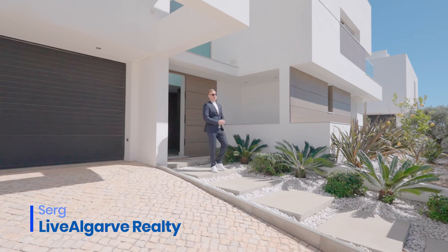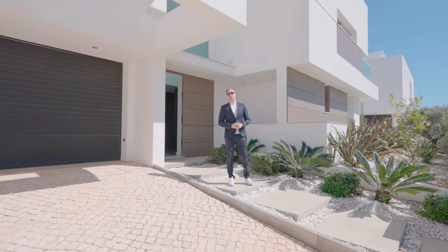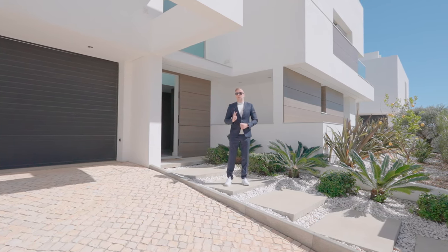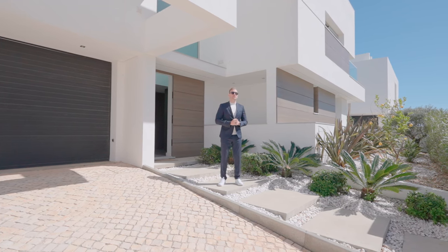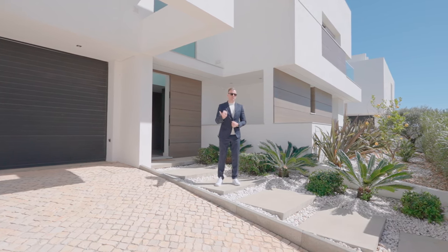Hello, my name is Serge and this is Livalgov Realty, and today I have something very special for you. I have a three-bedroom and five-bathroom villa located in the luxurious area of Lagos called Ponte de Piedra. Follow me.